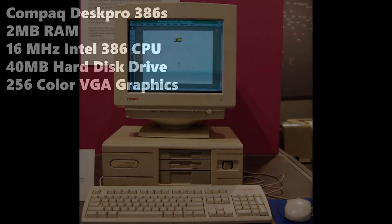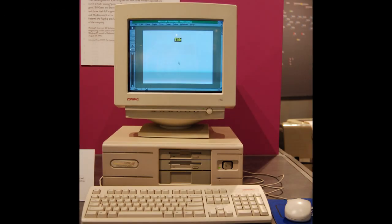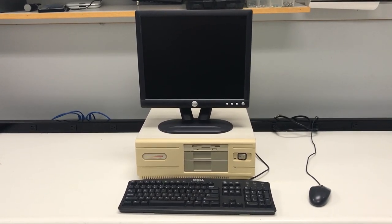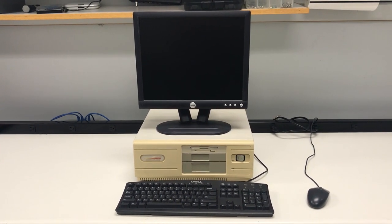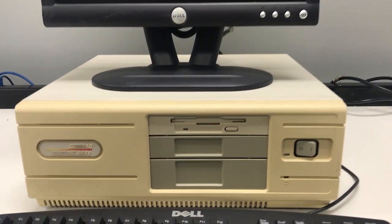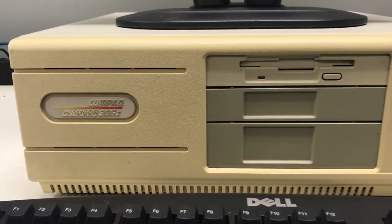It's been rather difficult to find an old Compaq CRT monitor, keyboard, and mouse to match this thing, especially for a reasonable price. So I apologize for the modern peripherals. However, this machine still brings back some amazing memories. Although this is not my original machine, the Compaq DeskPro 386 was indeed my first ever PC.